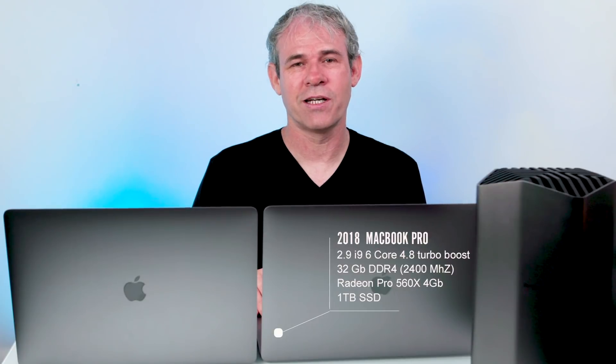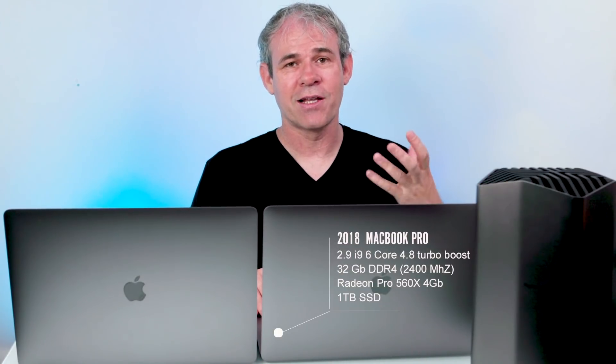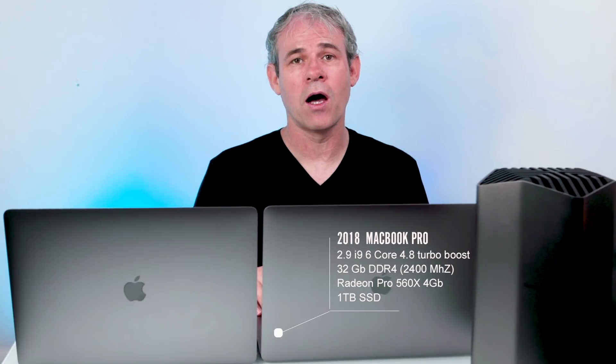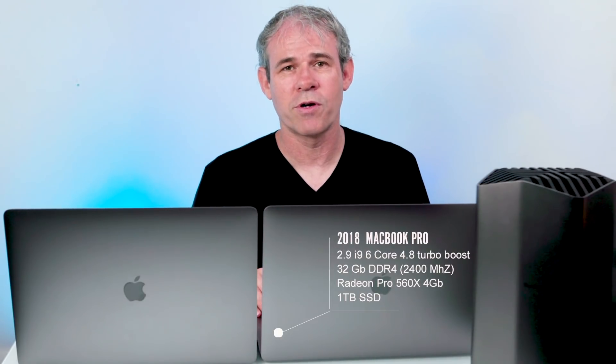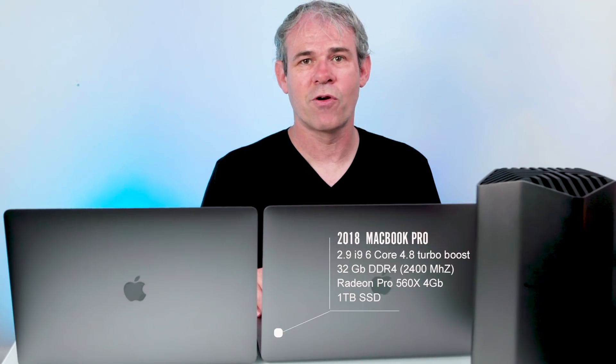Let's talk about the specs. The MacBook Pro I got was the one I was hoping to get a couple of years ago when I bought the first one with the touch bar. I basically specced out everything except the internal SSD. This is the new i9 processor running at 2.9 GHz with 4.8 GHz turbo boost — a 6-core processor. All the new 2018 MacBook Pro line uses 6-core processors, with 8th gen Coffee Lake processors from Intel. The video card is the Radeon Pro 560X with 4 GB of GDDR5 memory.